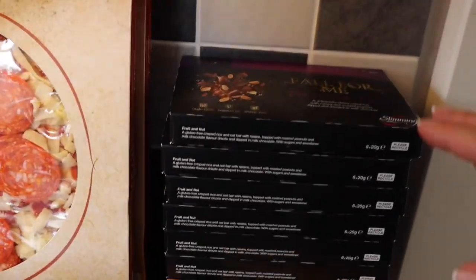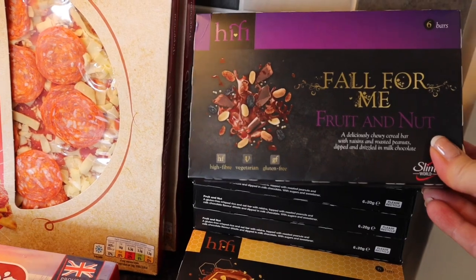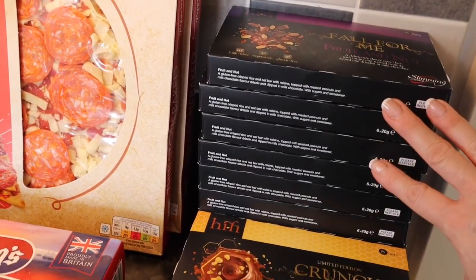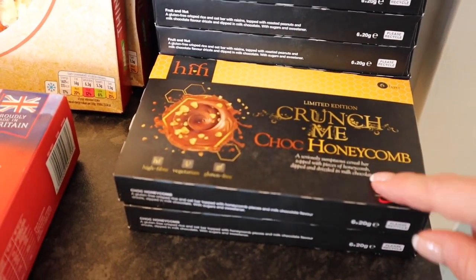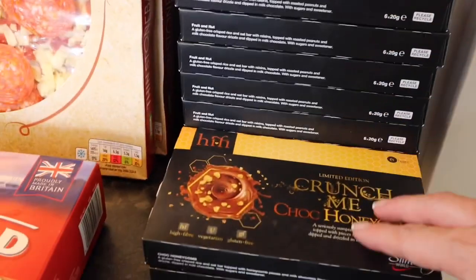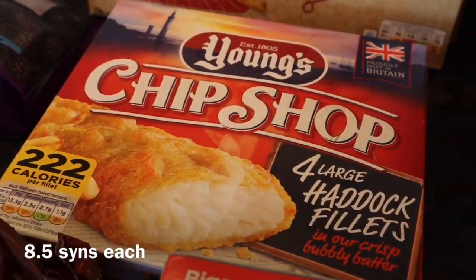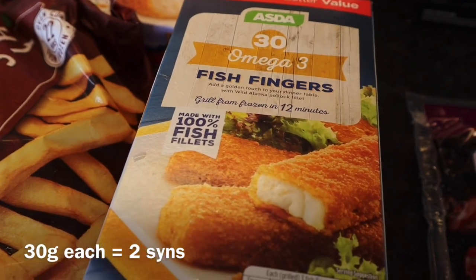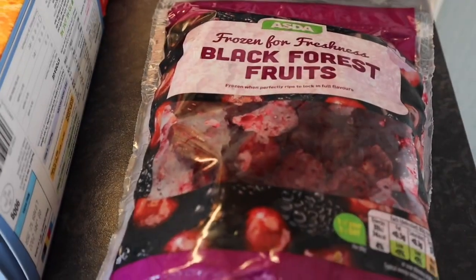I've also just added a delivery from Slimming World, because I heard they're stopping selling the fruit and nuts, so I thought I'd stock up just before they do. I've got eight of those and two of the chocolate honeycomb because I like those ones. For the family as well, some chip shop haddock fillets, and some fish fingers — unless it's a fish finger sandwich, I quite like that. And some black forest fruits.